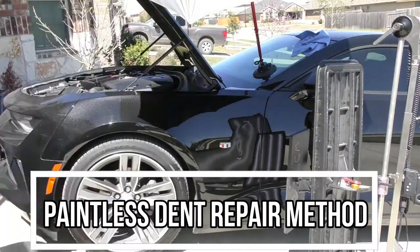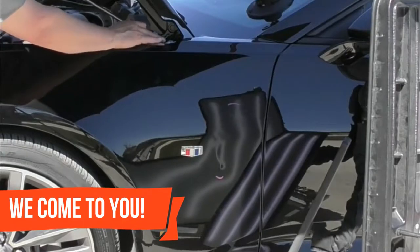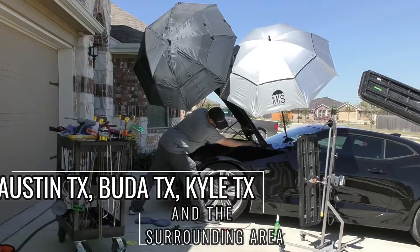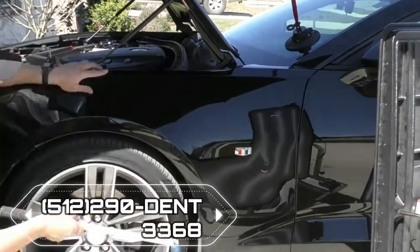We offer mobile dent removal and most people don't even know this service exists — we can come to you for the most convenient way to repair dents in your vehicle. We service Austin, Buda, Kyle, and the surrounding areas. You can schedule your repair by going to www.thepdrshop.com or give us a call at 512-290-DENT.